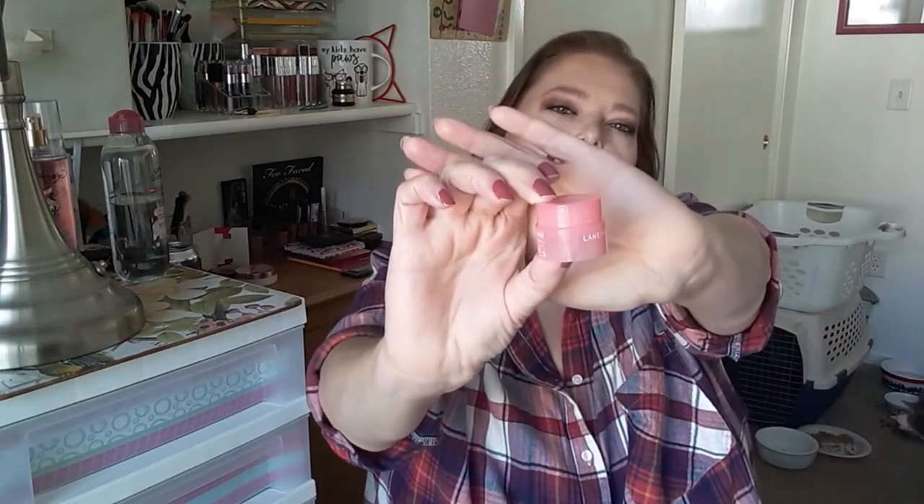Next is the Laneige Lip Sleeping Mask — last month was 11 grams, this month it's 10 grams. It's not a full size — more of a deluxe or travel size. I'm surprised how much product is in here; I've been using it every night and there's still plenty left. The actual full product size is three grams, so this is a generous little size. I just cover my lips before bed and in the morning it's all soaked in.